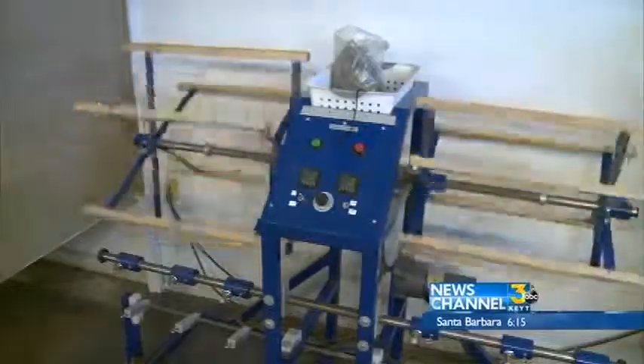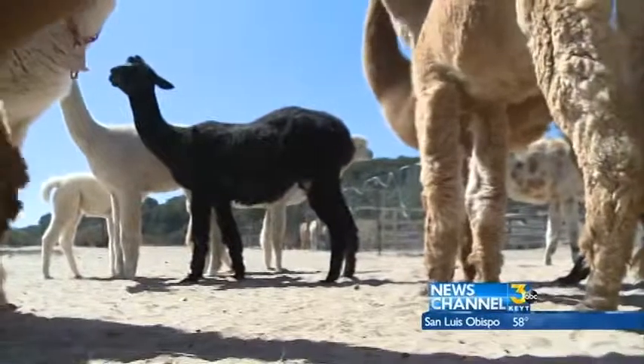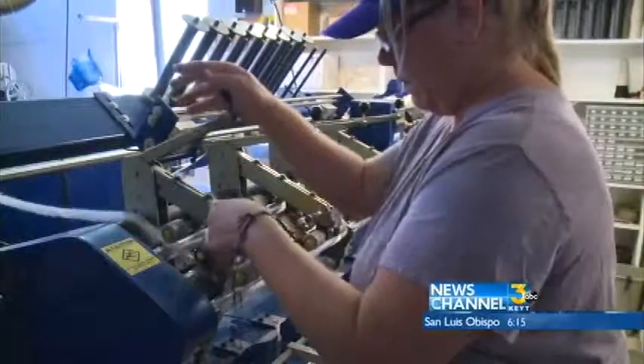The mill processes over 2,000 pounds of fiber a year and they're one of the largest alpaca farms in the county. Nobody realizes how much it takes — they just kind of think they go to the store and pick it off the shelf.